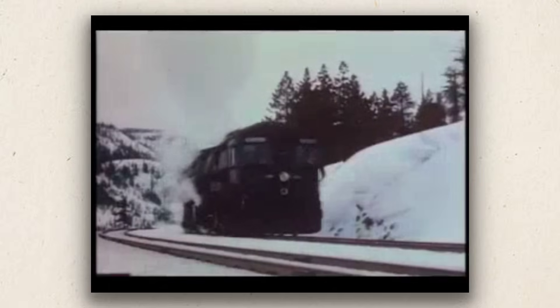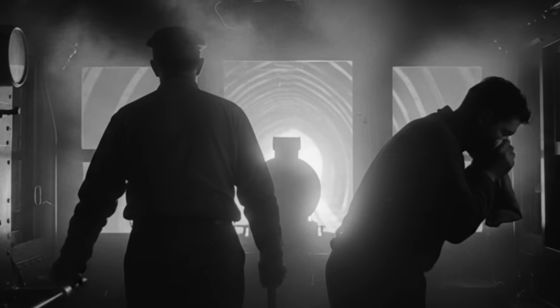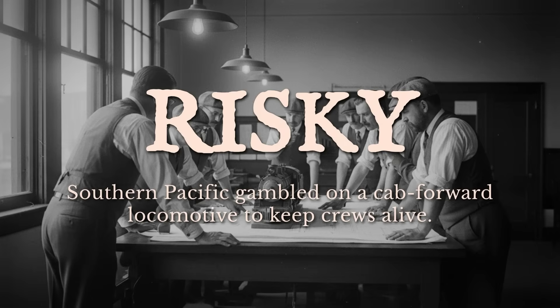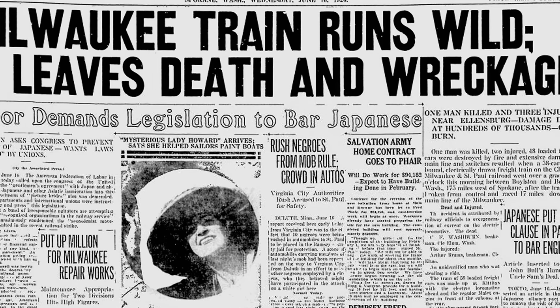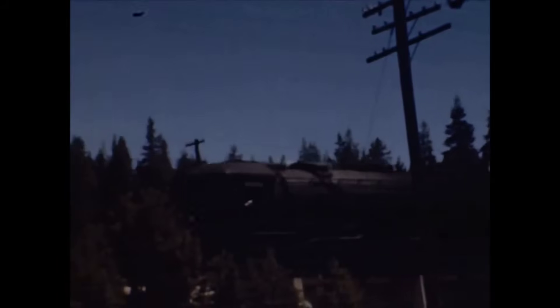The Sierra Nevada Railroad was once called the deadliest stretch of track in America, a place where crewmen braved 140 degrees in the cab and air thick with lethal carbon monoxide. Dozens collapsed each year. Some never made it out alive. Southern Pacific's solution was radical — they turned the entire locomotive backward, putting the crew in front of the boiler. Experts called the move reckless and insane, but that so-called backward design would save lives, silence critics, and rewrite railroad history.